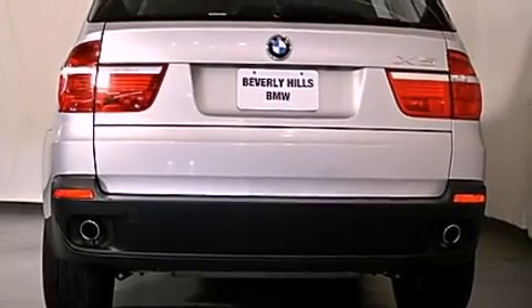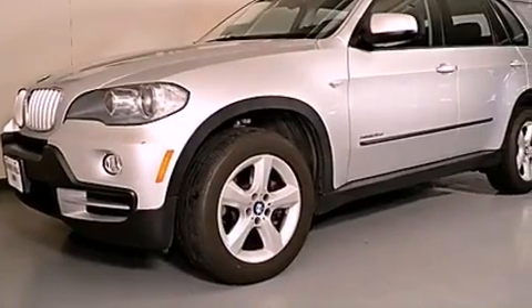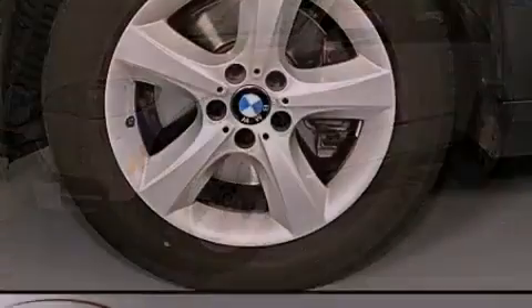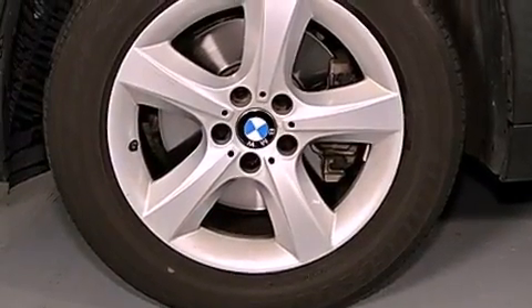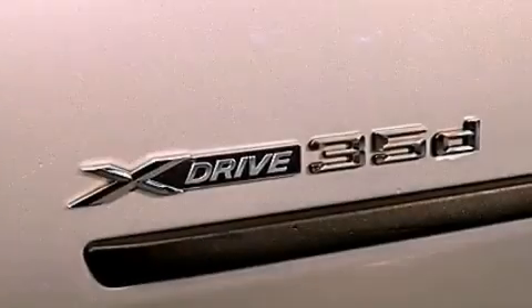The following features are also included: air conditioning with automatic climate control, a split-folding rear seat, cruise control, a leather-wrapped steering wheel, a security system, a passenger-side vanity mirror, front fog lights, traction control, and a rear window defroster.